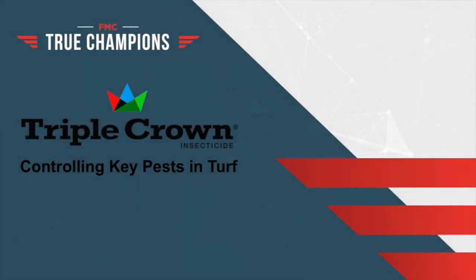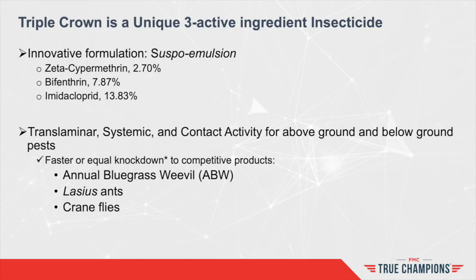Welcome to FMC True Champions product review, where we will be looking at Triple Crown insecticide — more specifically, controlling pests of cool season turf. Triple Crown is a unique three active ingredient formulation: the emulsification of bifenthrin and zeta-cypermethrin into a suspension of imidacloprid. The formulation allows for translaminar, systemic, and contact activity of above and below ground pests. During this presentation we will focus on annual bluegrass weevils (ABWs), Lasius ants, and crane flies.